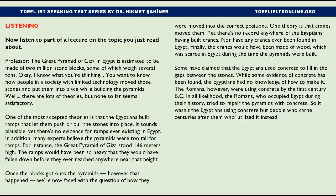The Great Pyramid of Giza in Egypt is estimated to be made of two million stone blocks, some of which weigh several tons. There are lots of theories about how people in a society with limited technology moved those stones and put them into place while building the pyramids, but none so far seem satisfactory.